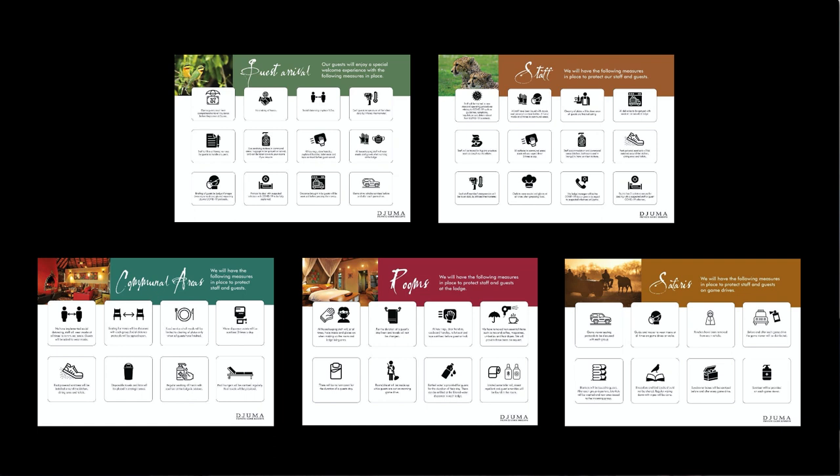I can honestly say that my stay at Juma's Tumbeta House wasn't negatively affected at all by these health protocols. In fact, it's great to see that they're taking it so seriously and that everyone's health is their number one priority. They've published a full list of these protocols on the Juma Private Game Reserve Facebook page, so follow the link in the description if you want to read up a little bit more.